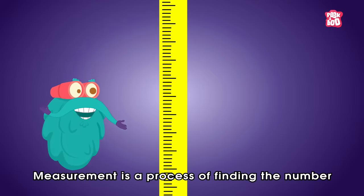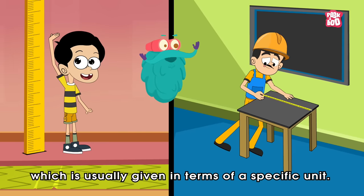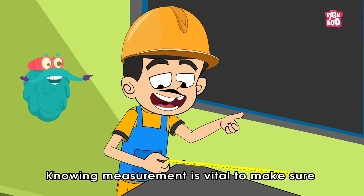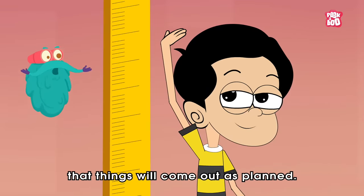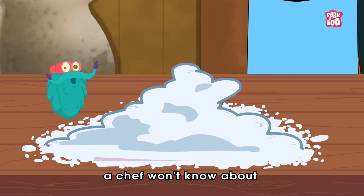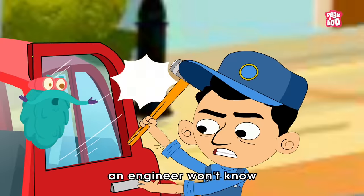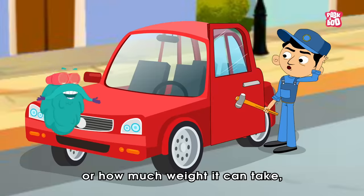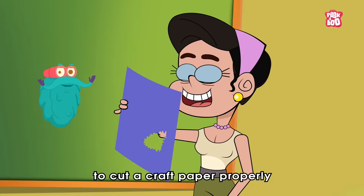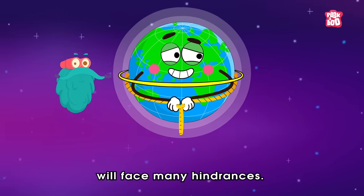Measurement is a process of finding the number that shows the size or quantity of something, which is usually given in terms of a specific unit. Knowing measurement is vital to make sure that things will come out as planned. Without proper measurement, a chef won't know about the amount of ingredients needed in a dish. An engineer won't know how tall the structure will be or how much weight it can take. And you'll find it hard to cut a craft paper properly, whereas the world at large will face many hindrances.